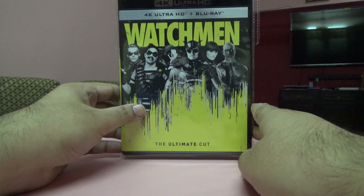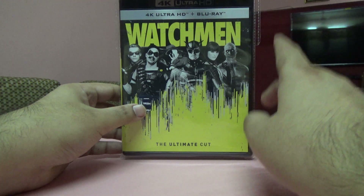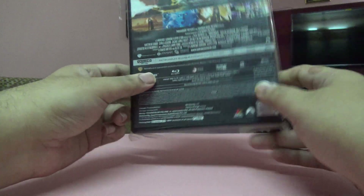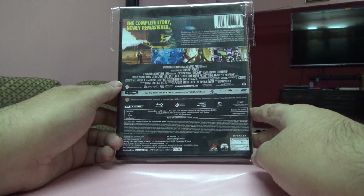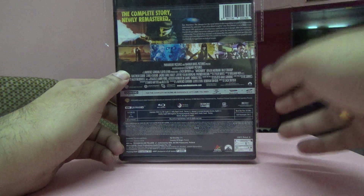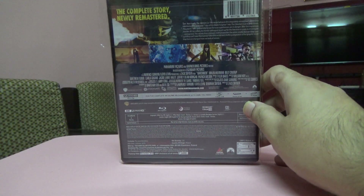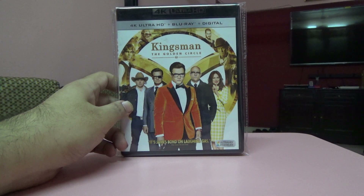Here's the Watchmen Ultimate Cut — I think it's around 200 minutes, actually 215 minutes. This comes with a Blu-ray and a 4K, and the 4K has the ultimate cut. It's also an Indian edition. It doesn't come with special features, but I'm okay with that because I have the regular Blu-ray set with special features separately.